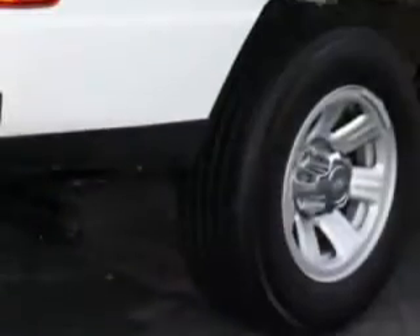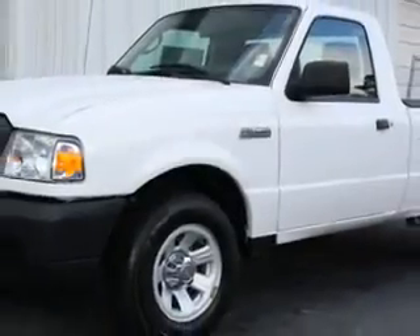Check out this Oxford White 2010 Ford Ranger XL, equipped with a 4-cylinder engine and an automatic transmission with 27,983 miles.